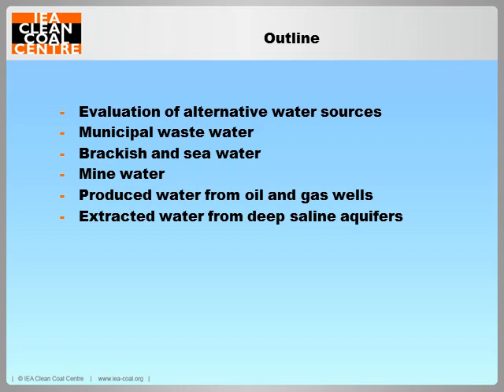I'll begin this talk by outlining the key issues to be considered when evaluating alternative water sources for power plants. Then I will discuss the alternative non-fresh water sources listed on this slide. I'll then examine the viability of each of these sources and look at the availability and policies for their use in China, India, South Africa and the USA — the same four countries covered in the previous report.